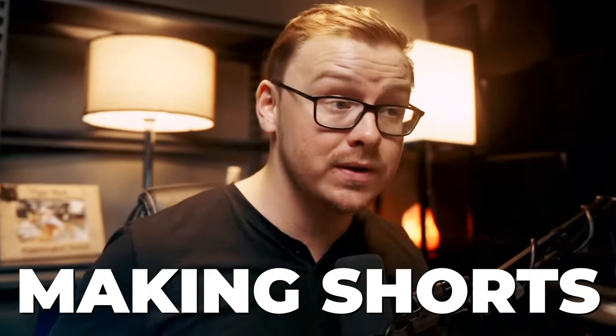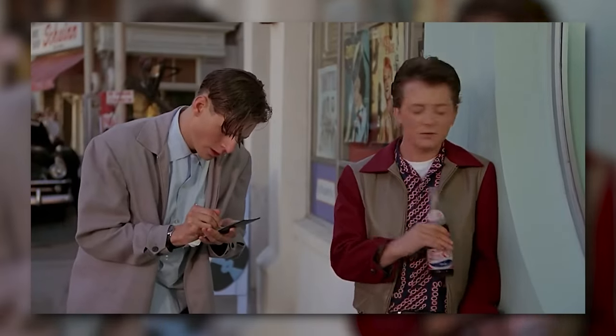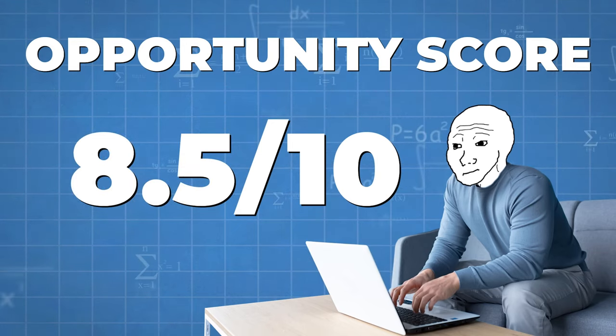A bonus: combine the podcast show notes AI tool with a shorts-making tool — first create the show notes, then make highlights from the podcast and turn those into shorts. There are opportunities ranging from one-off gigs all the way to building a full business. I give this an 8.5 out of 10 opportunity score.